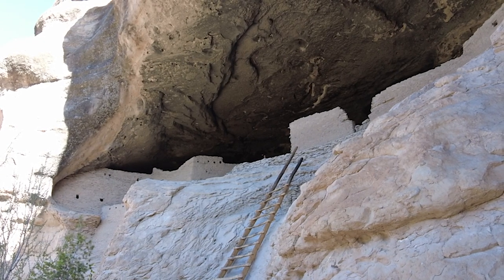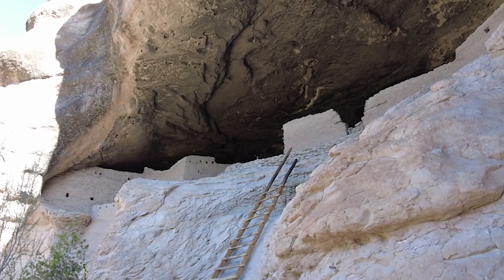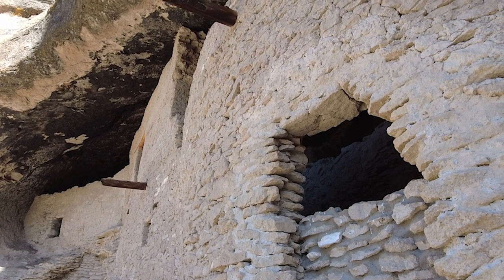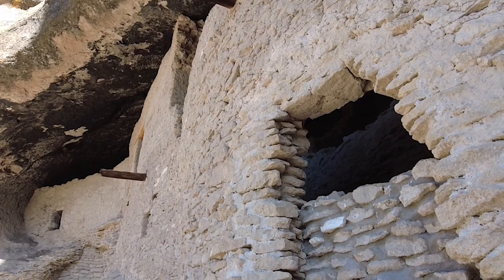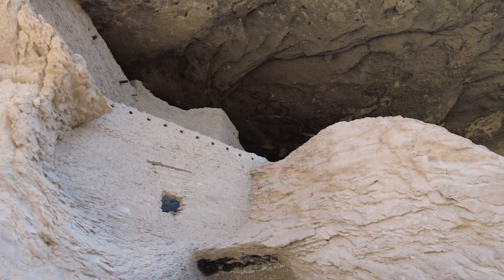It's estimated that the Mogollon arrived in this area sometime between 9000 and 3500 BC. Around 200 AD they began using pit houses, digging holes and then covering them up with a roof, as well as some limited farming, before moving on to pueblos and eventually here to the cliff dwellings.